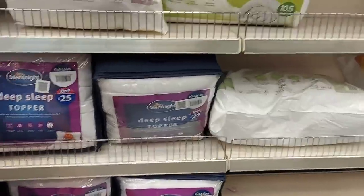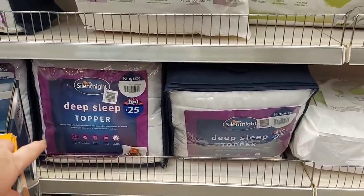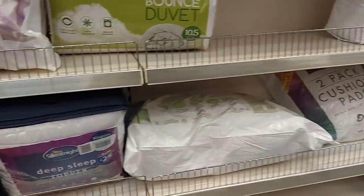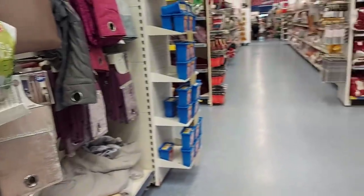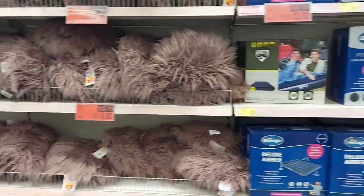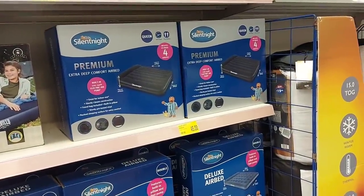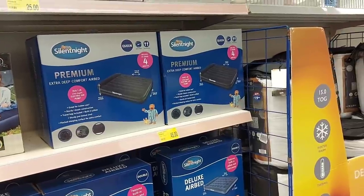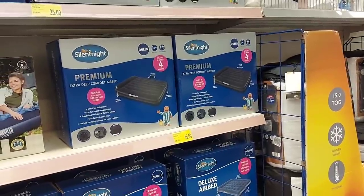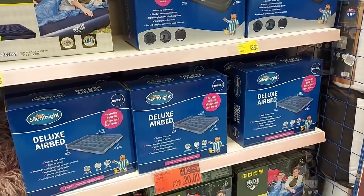There are mattress toppers — if you need a new mattress but can't afford one, a topper generally helps. A king size one is £25. They also have cushions on sale now for £4.00. And there are airbeds — good for camping but also when family comes to stay near Christmas. They've got a premium queen size airbed for £45.00, a double for £20.00, and what might be a single at the bottom for £6.99.